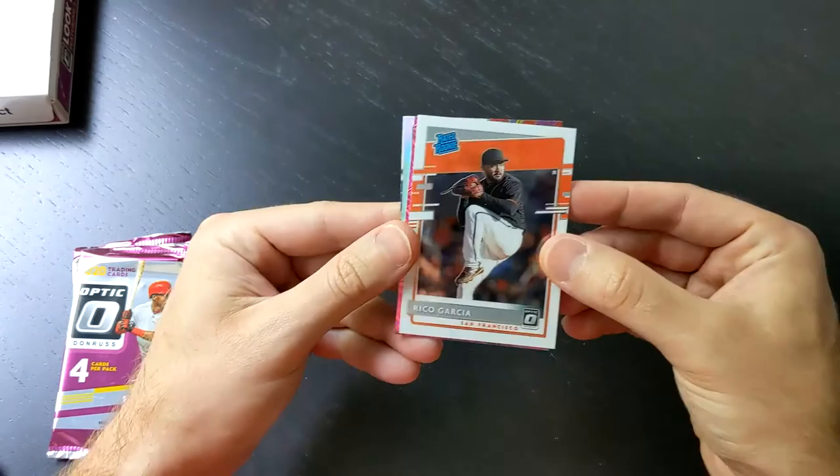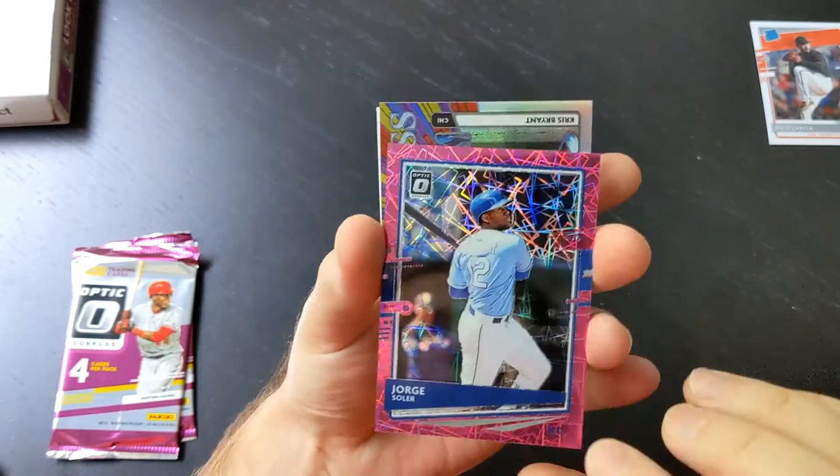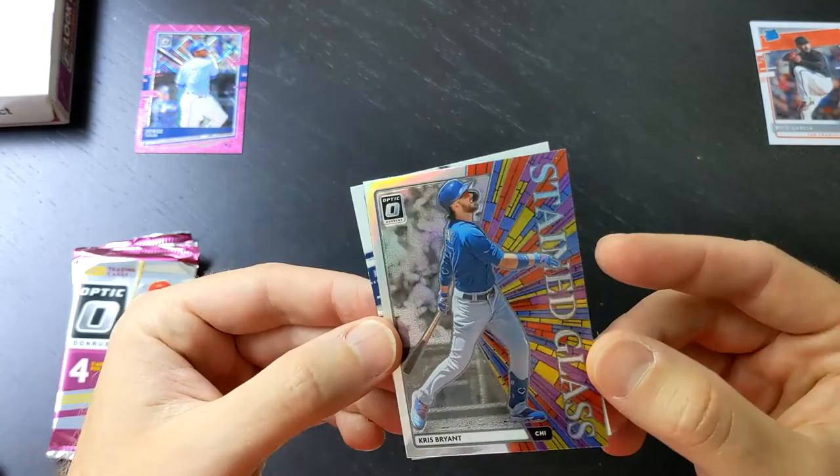We've got a Rico Garcia base card. We've got a Jorge Soler out of 199 — that's the pink velocity. I've seen a lot of these; I think this might be our third one already. I like the look of it, and it is numbered. Power hitting Soler.